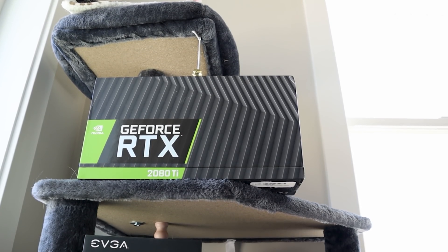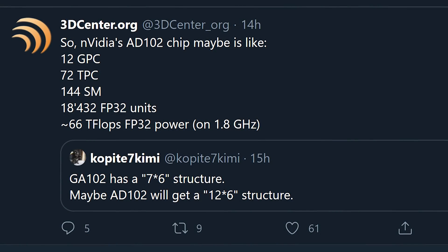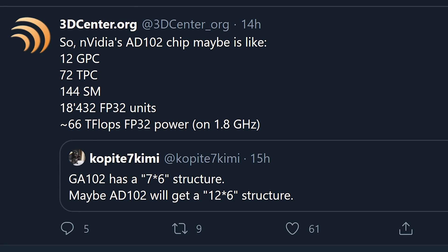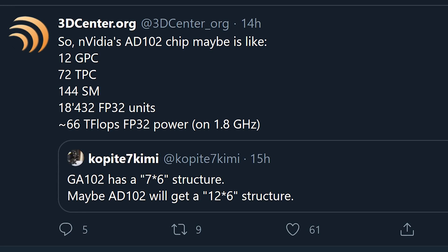There's no way this can be true, but it does look pretty accurate. The question is, is this actually a 4080 Ti, or is it going to be the next generation's version of, say, a Tesla card or some sort of big compute card? That's something we don't know for sure yet. But first, let's take a look at these leaked specs. Over on Twitter, Copite7Kimi — there will be links to all my sources in the description below — said that it would be a 7x6 structure for the GPU.